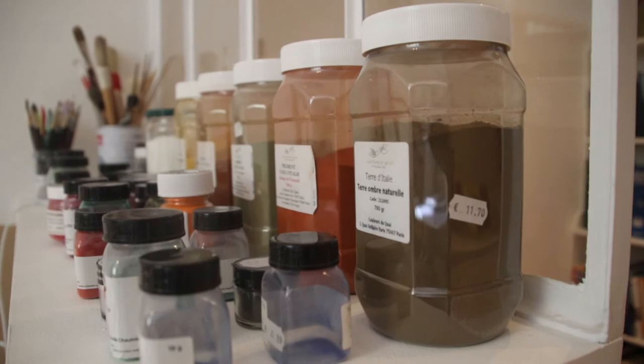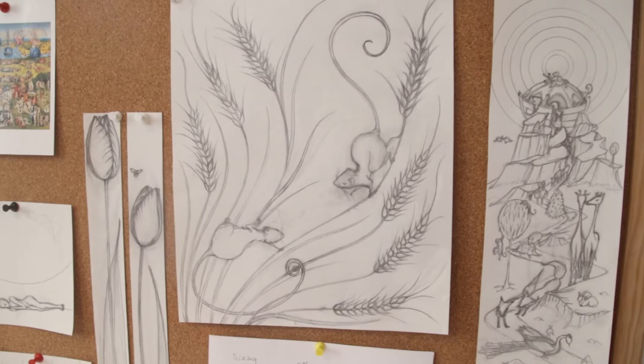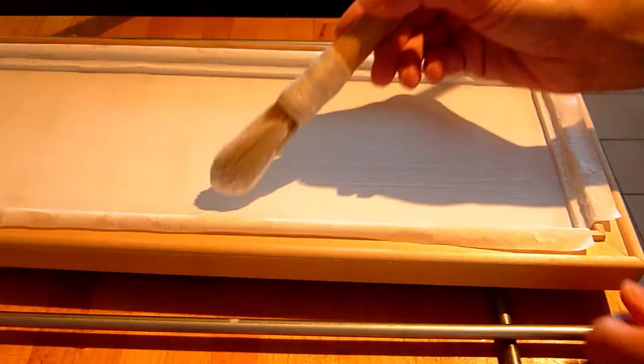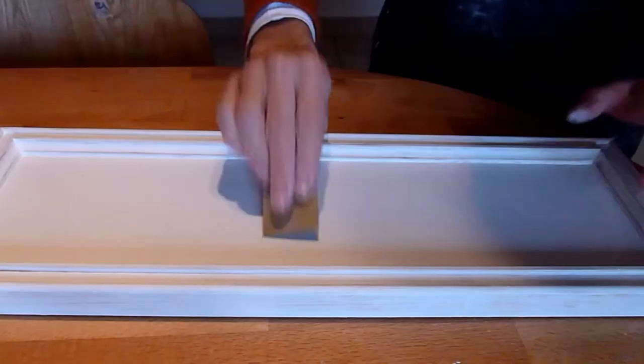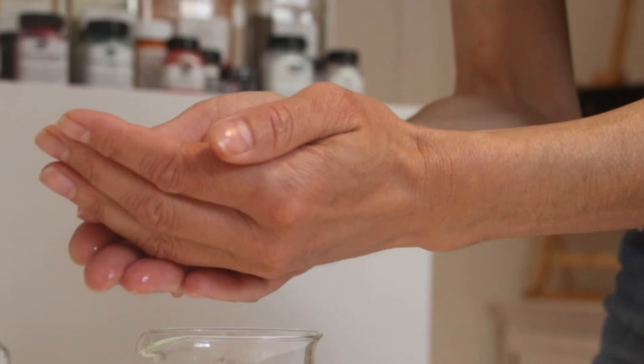I'm fascinated by the raw materials in painting — the pigments, oils, resins, glues, woods and canvas. I love my studio to be full of their colours, textures and smells. When I paint I always make a drawing first, then I prepare wooden panels with a chalk ground, trace the drawing onto the panel, and grind raw pigments with egg yolk to make paint, like medieval artists did.